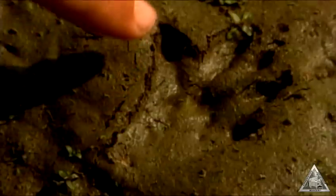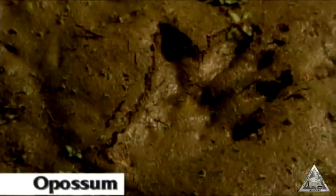Some animal footprints are easy to identify. These raccoon tracks look like small bare hands. A track where the thumb sticks out at a right angle and doesn't have a claw is the back foot of a possum.